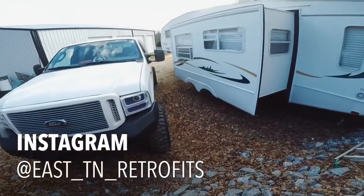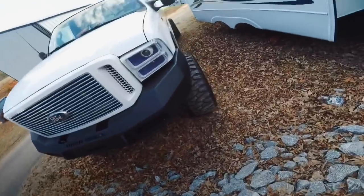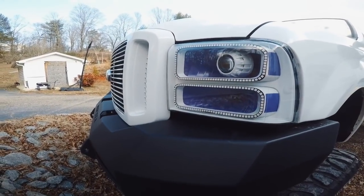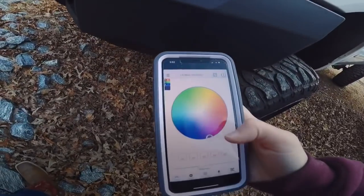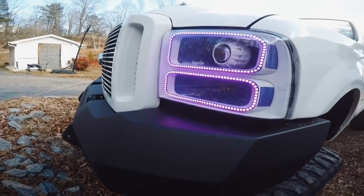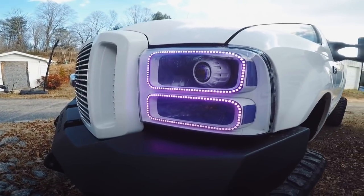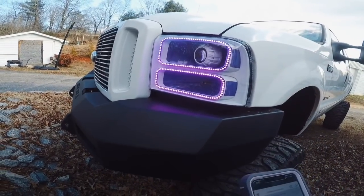Alright guys, I'm back outside at the truck. We got these sweet headlights — look at that, boom! They're bright as heck, so you can turn them down via an app on your phone. People ask me probably 15 times a day who built my headlights, and that would be the Illumination Ninja, Tommy Justice. Hit him up at east_tn_retrofits on Instagram — he builds these badass headlights.